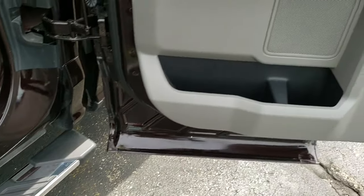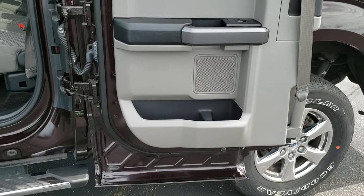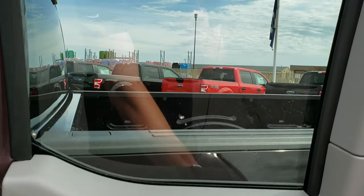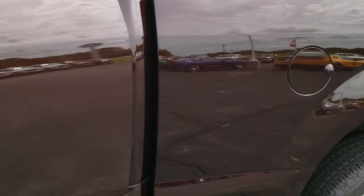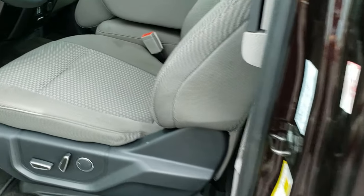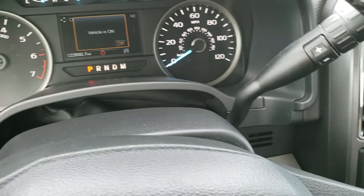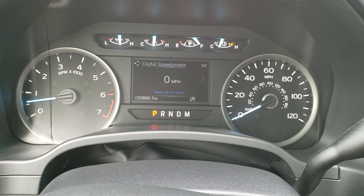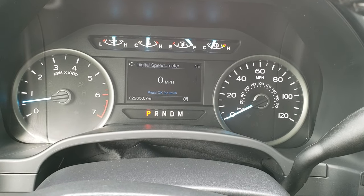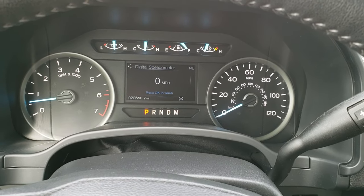I really like these super cabs — these doors open up all the way, and these back windows do power roll down. As we hop inside the truck here, you can see that this one has 22,650 miles. You get a digital speedometer as well as an outside temperature display and compass display.